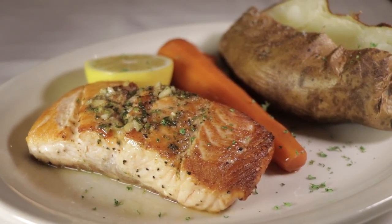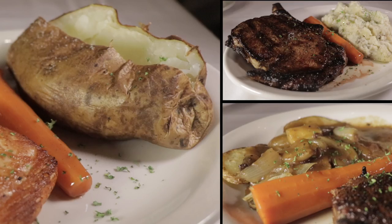Now, all three of these entrees come with the famous glazed carrot, and then we had the different potatoes, which is a baked potato, smashed potatoes, and the skillet fried potatoes.